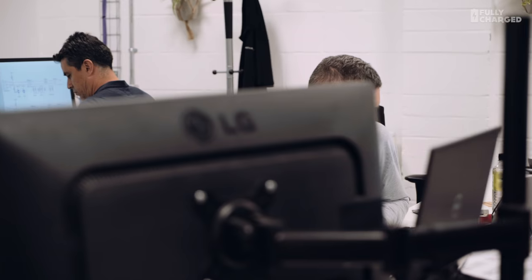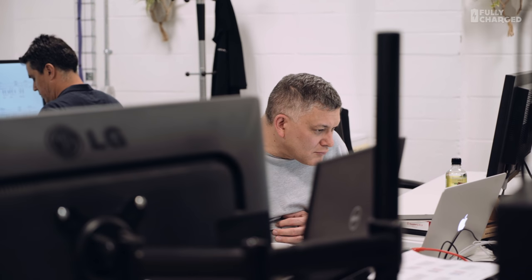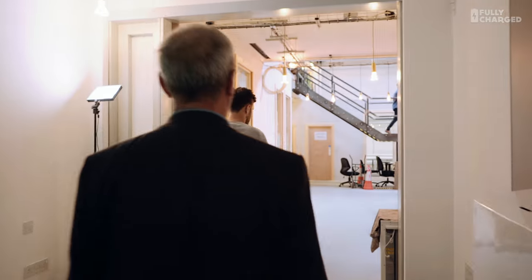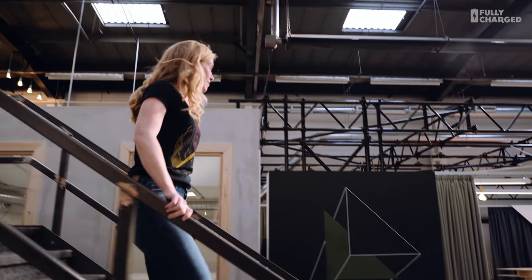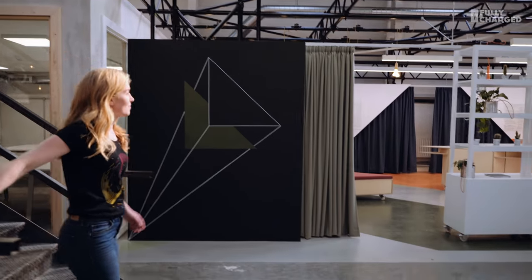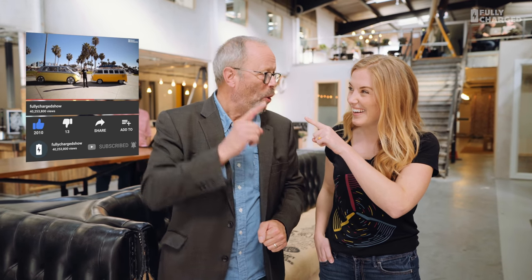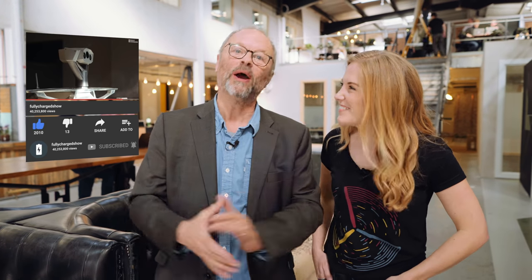Well, that's what we've got time for. I'd like to thank Power Vault for letting us have a look around their amazing technology. Please do subscribe to Fully Charged, have a look at the Patreon link beneath this video, and click the bell to be notified every time Fully Charged uploads a new video. Please click the bell! And as always, if you have been — thank you for watching.